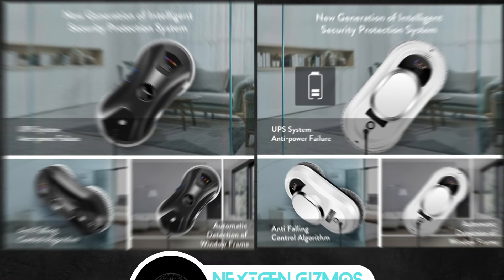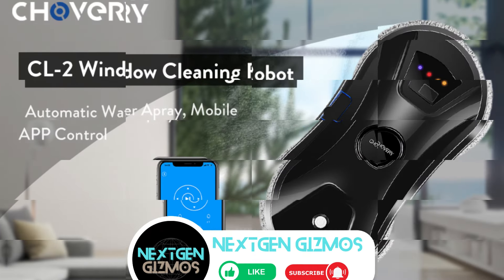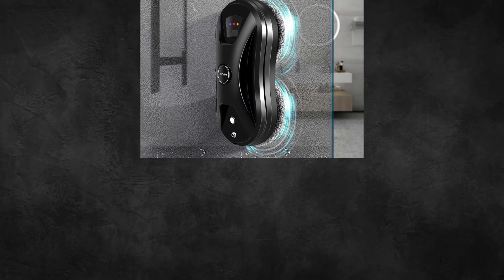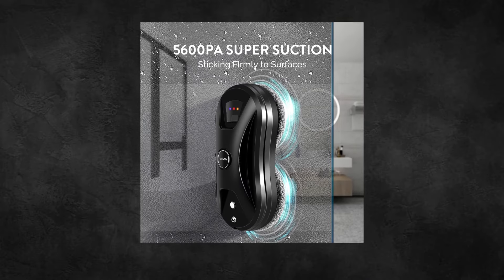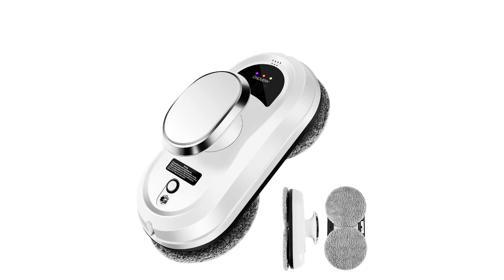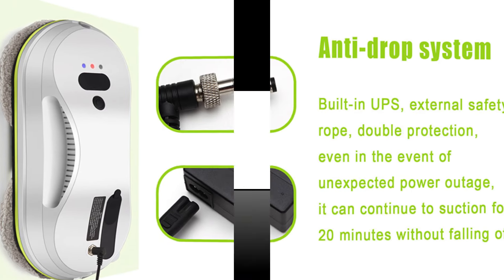As we wrap up our journey through the best window cleaning robots for 2023 and a glimpse into the innovations awaiting in 2024, it's clear that crystal-clear windows are no longer just a dream — they're a reality at your fingertips. From effortless cleaning to cutting-edge technologies, these robots have redefined the way we approach window maintenance. Now it's your turn to elevate your home cleaning game.